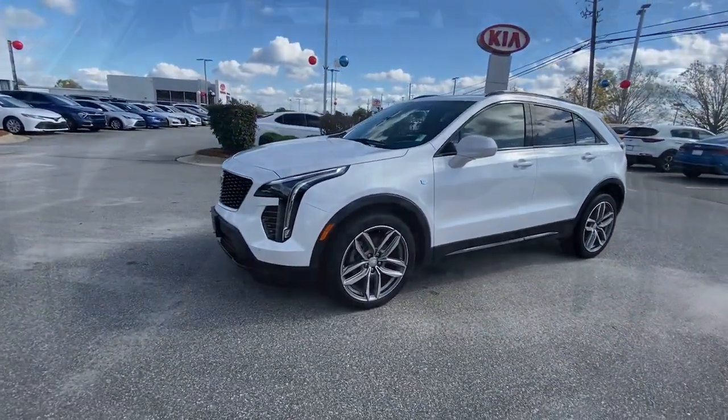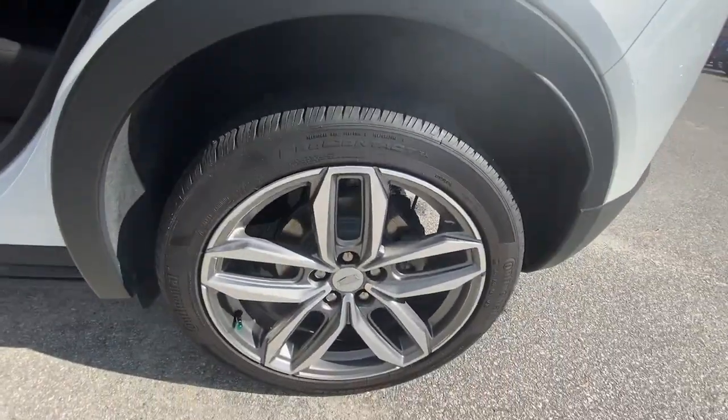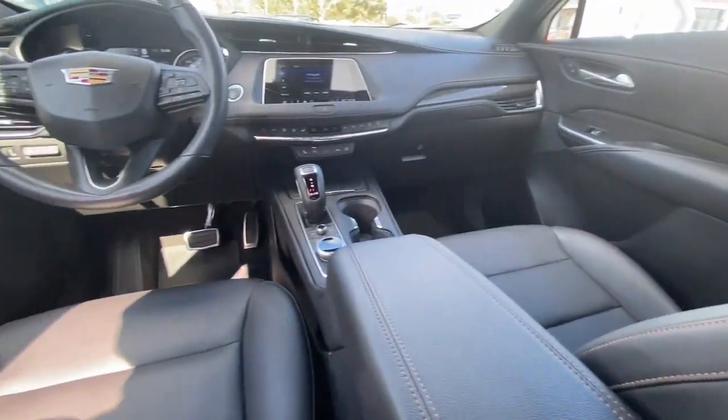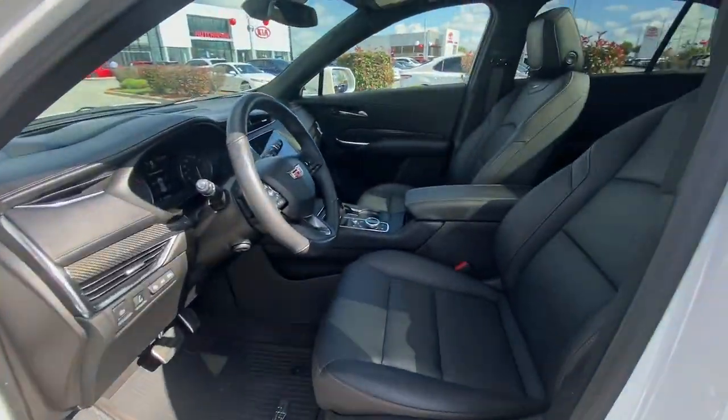The following are some of this vehicle's highlighted options: keyless entry, heated driver seat, sunroof/moonroof, power liftgate, lane-keeping assist, power passenger seat, satellite radio, heated rear seat, alarm, and power driver seat.